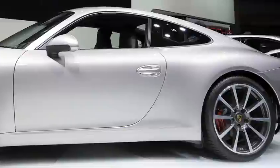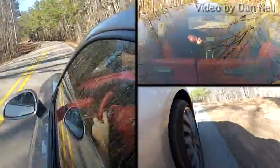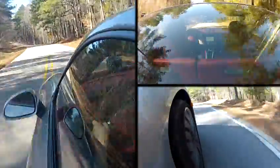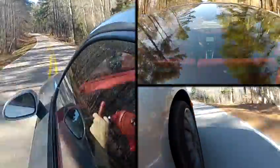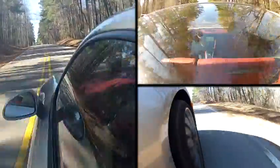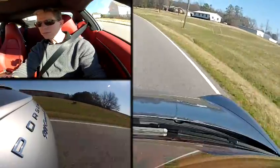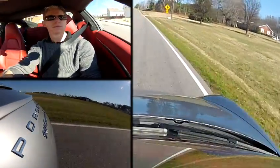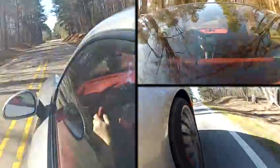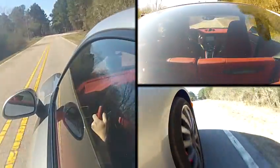Our test car is the first year of a new generation of 911, code named the 991. Does that mean it's a vastly better car than the preceding generation 997, or do we receive it as a very much unoptimized car with lots of room for improvement built in? Are you buying the latest and greatest, or are you buying a dialed-back, choked-down version of the glorious car that the 991 series Porsche will eventually become in the fullness of time?